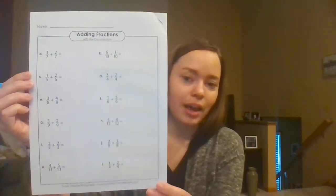For the math packet, the last thing you have to do is add like fractions together — they have the same denominators, and that's the only thing we've learned how to do so far. It gives you enough space underneath each question if you want to draw out your fractions, which can be very helpful.